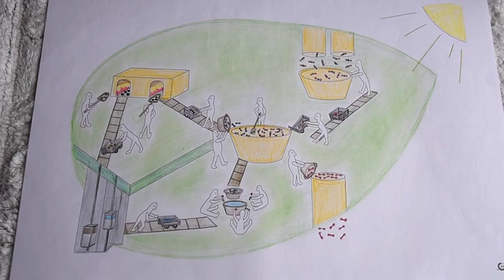Now we know why plants grow towards the light, because plants need the Sun to make their food.